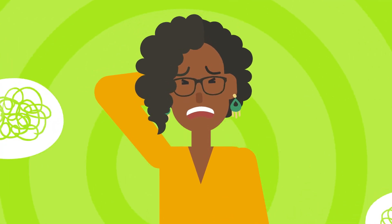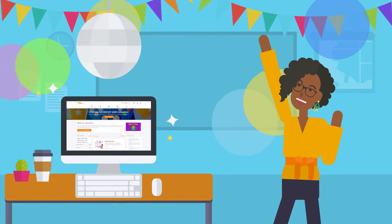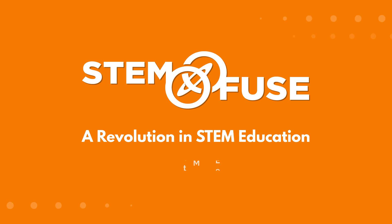In a world of many platforms, streamline your classroom's digital learning and teaching experience with STEMFUSE Educate.